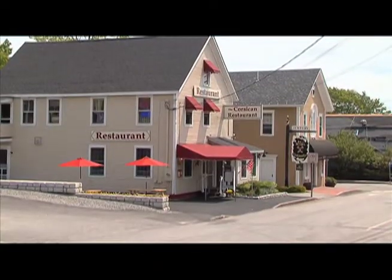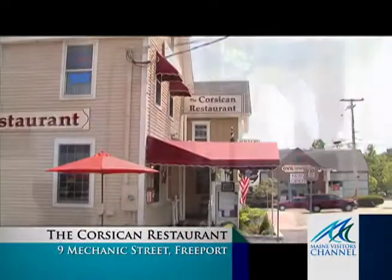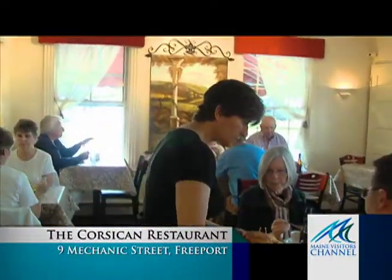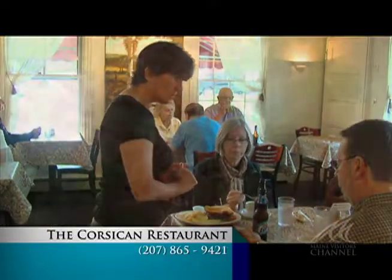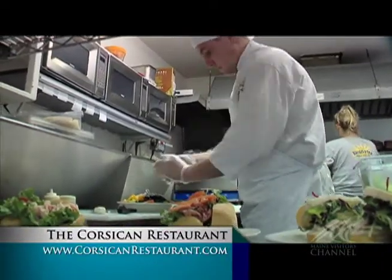While enjoying your next visit to Freeport, don't forget to make time for a little slice of the Mediterranean at the Corsican Restaurant. Just around the corner from LL Bean, the Corsican provides a welcoming and family-friendly dining experience and a modestly priced meal. The Corsican's marketing specialist on Main Street will be happy to give you direction and offer great menu ideas.